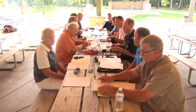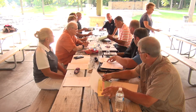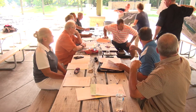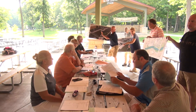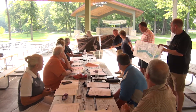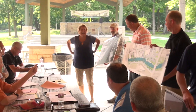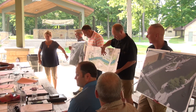Moving on to Item B: update of the Riverwalk West concept plans. Cindy presents with show-and-tell maps held by Paul and Mike. This is the south end of the proposed Riverwalk. There's also a fly-through video that SEH prepared which can be shown at the next meeting. This is the existing south plaza on the south end.